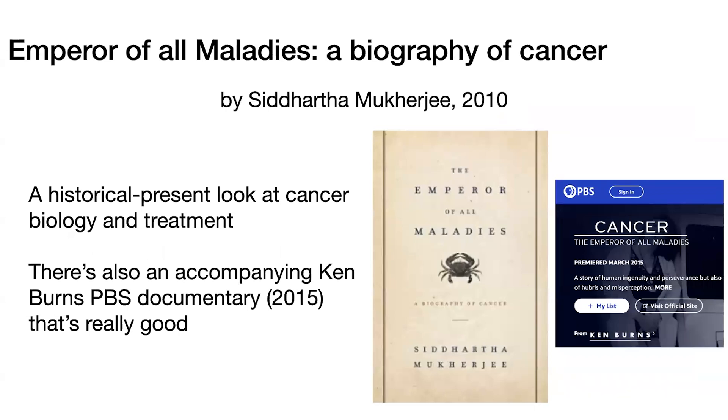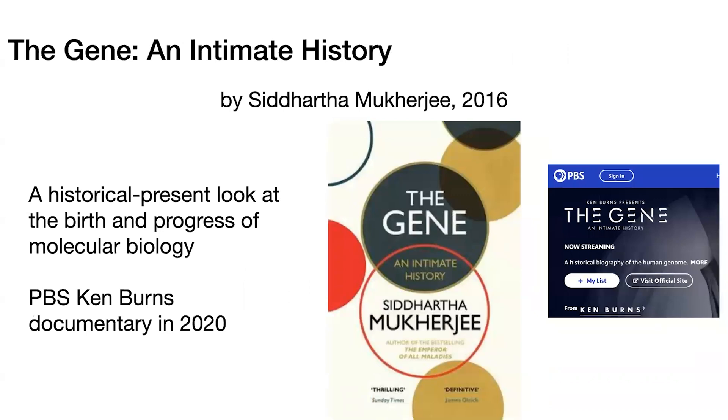'Emperor of All Maladies: A Biography of Cancer' by Siddhartha Mukherjee in 2010, as well as the accompanying PBS Ken Burns documentary, are really good. It gives a historical through to present look at cancer biology and treatments. I also really recommend a later book from Mukherjee and another Ken Burns PBS documentary — 'The Gene: An Intimate History' — which gives a similar type of setup in terms of providing this historical to present look, including some of the people involved in the research as well as the research itself. But this time it's on molecular biology — the dawn of molecular biology and the progress, including genome sequencing, using CRISPR and all these tools to edit the genome.